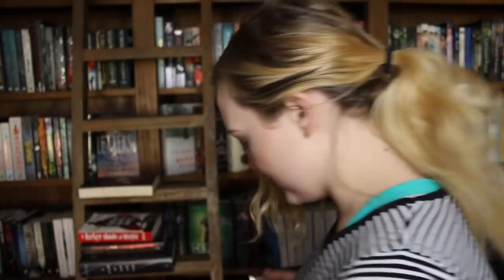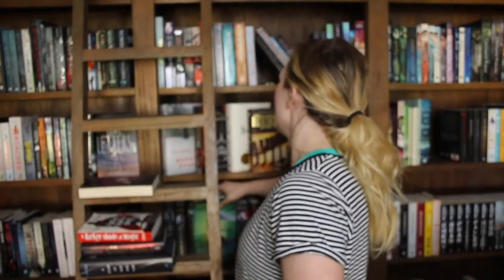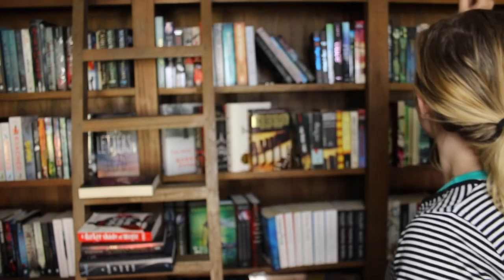Find a book with a girl on the cover. That is so easy — literally, how many times would you like me to show you a book with a girl on the cover? Just starting with the closest book to me: Heir of Fire — that's got a girl on the cover. This book here has a girl on the cover. The entire Selection series. More complicated questions please!